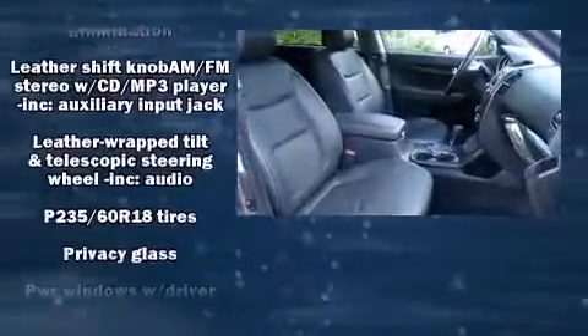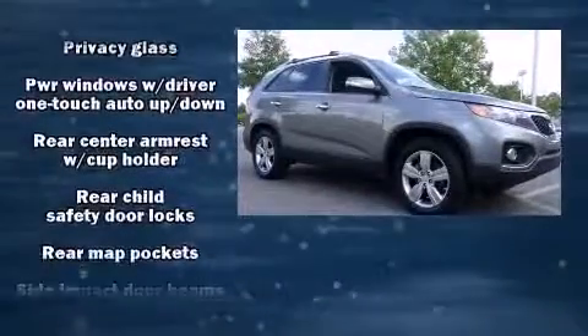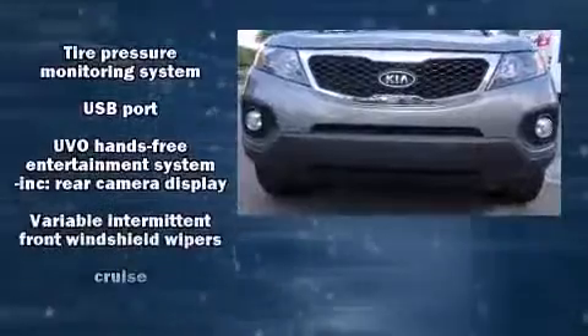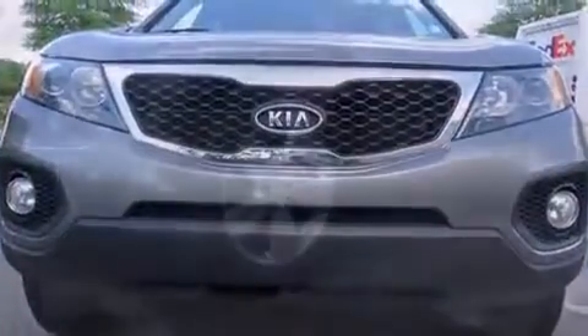Take assurance in side-curtain airbags, providing head protection in the event of a severe collision. It also arrives with a Carfax history report indicating just one previous owner.